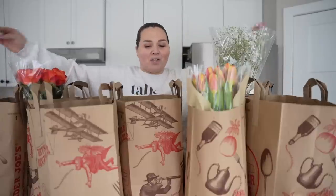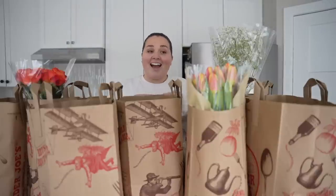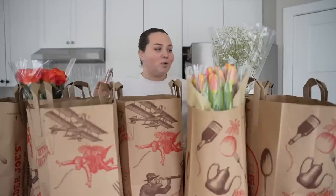Hi guys, welcome back. We're doing another Trader Joe's haul. Today our total was $374.38. I got a lot of stuff, so let me unpack and show you what I got. I'm also going to do a few reviews as we go along.